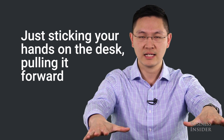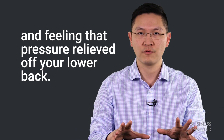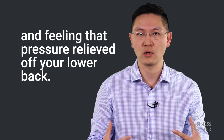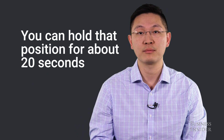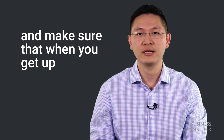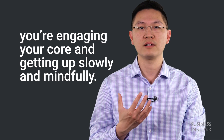Sticking your hands on the desk, pulling it forward and allowing yourself to feel that stretch through your sides and feeling that pressure relieved off your lower back. Your hips will be hinged at about a 90 degree angle. You can hold that position for about 20 seconds, and make sure that when you get up, you're engaging your core and getting up slowly and mindfully.